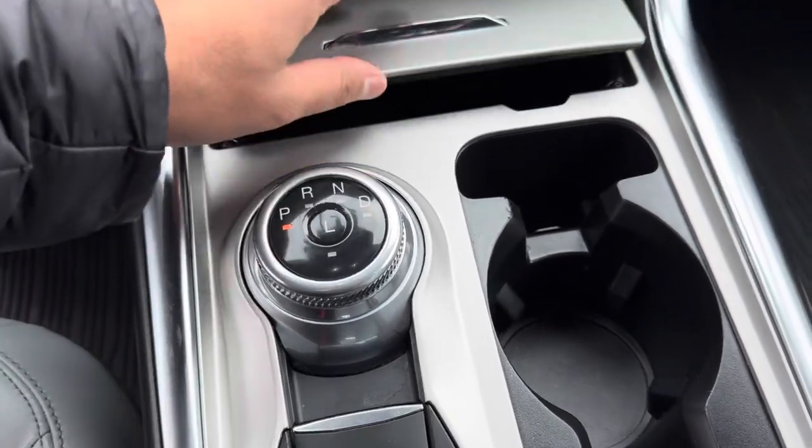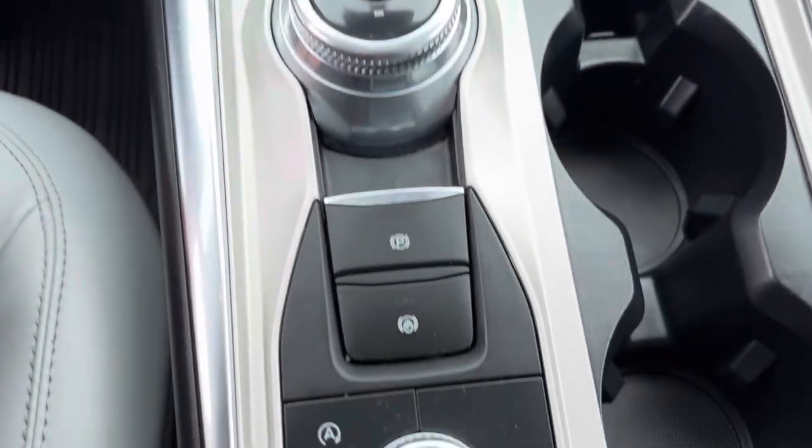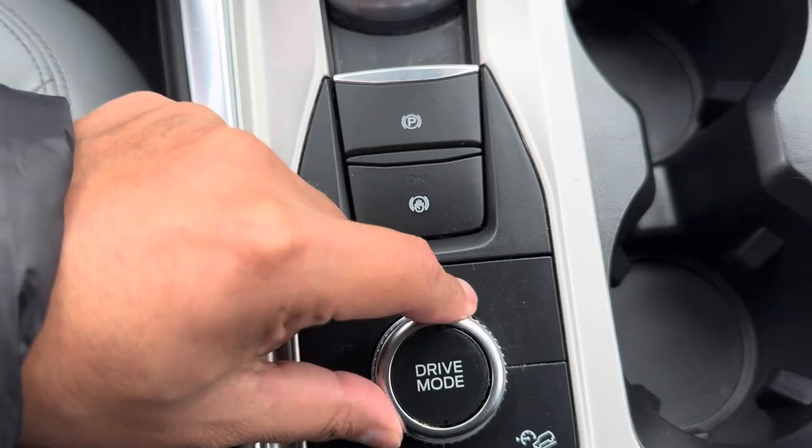This right here is your shifter, with extra storage right in here and some more features here as well. Looks like a downhill assist and a couple of different drive modes.